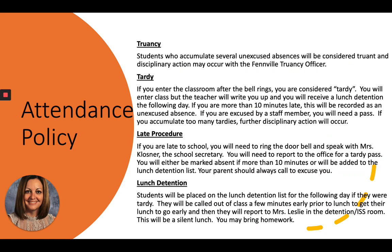Late procedure: if you're late to school in the morning, you'll ring the doorbell, speak with Mrs. Clausner the high school secretary, and report to the high school office for a tardy pass. You'll either be marked absent if it's more than 10 minutes, or added to the lunch detention list. Your parents should always call and excuse you to prevent some of this. Lunch detention: students will be called out of class a few minutes early, get their lunch to go from the cafeteria, and report to Mrs. Leslie in the ISS room for a silent lunch.